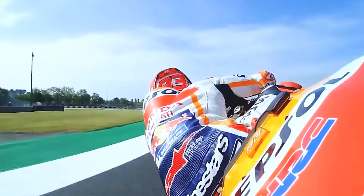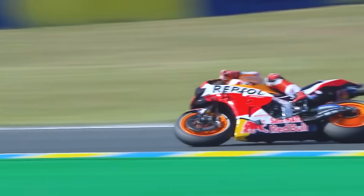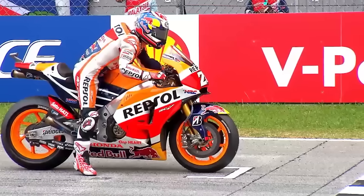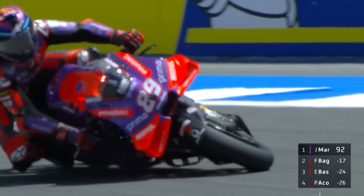For MotoGP riders, that's not a luxury — it's survival. Because when you're racing elbow to elbow at 350 kilometers per hour, that tiny pause between gears could be the difference between leading a corner and flying off into a gravel trap. In MotoGP, every tenth of a second is a war.